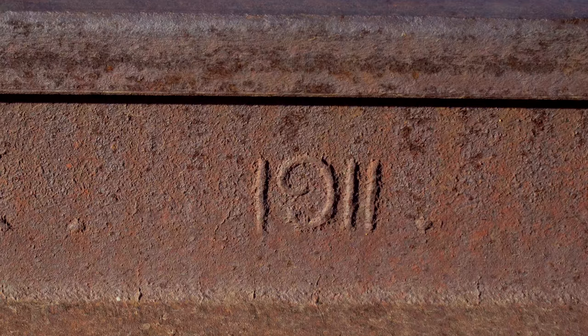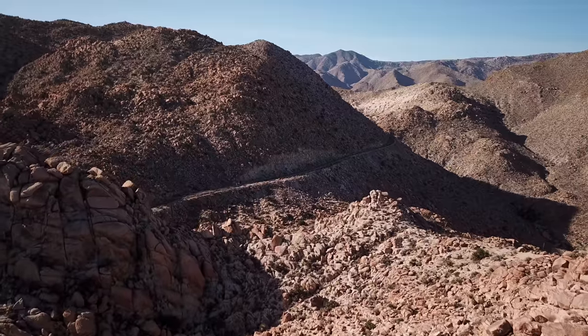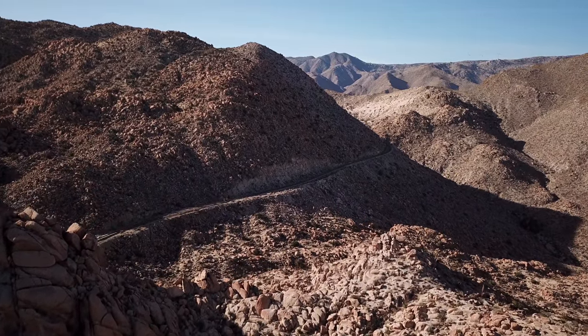We found a rail dated 1911 near Tunnel 20. South of Tunnel 20, the tracks snake through some more hills.